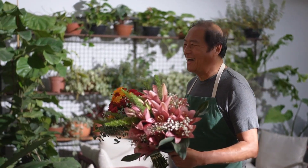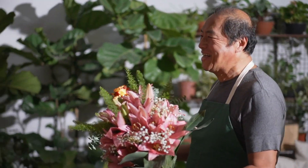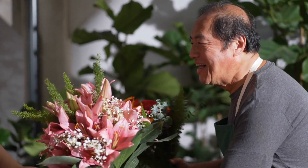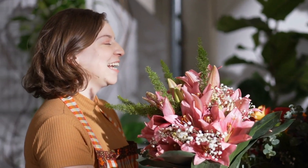Once you've selected your preferred flower delivery service, take the time to explore any additional features or customization options available. From personalized messages to unique packaging, these extra touches can elevate your floral gift and make it truly memorable for your recipient.